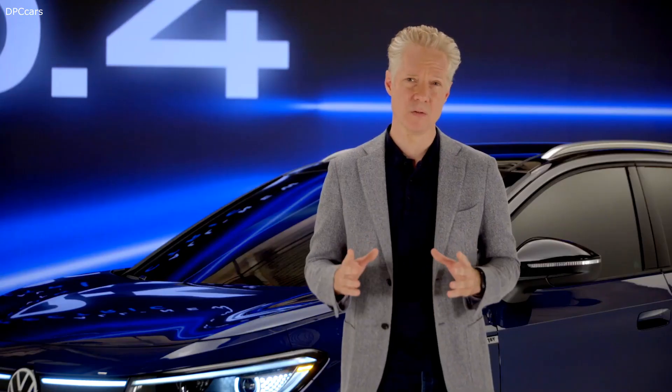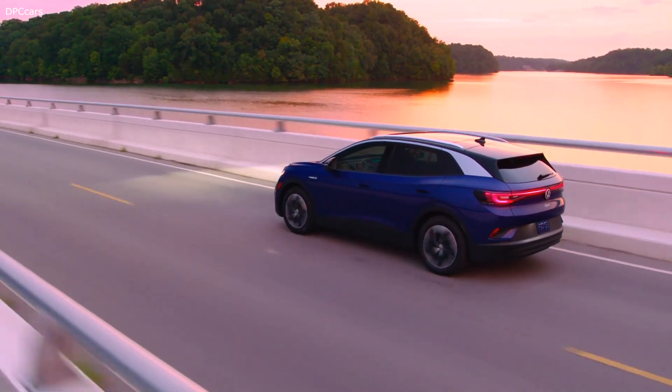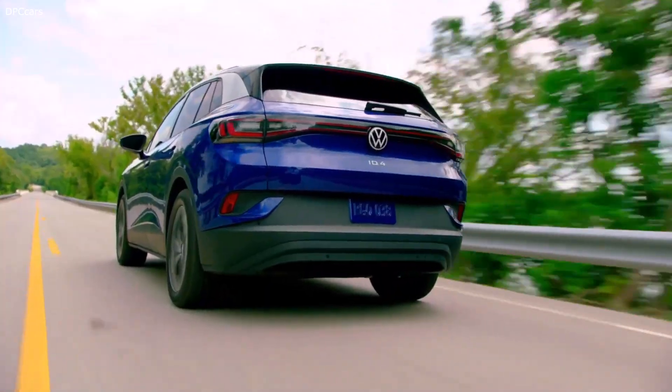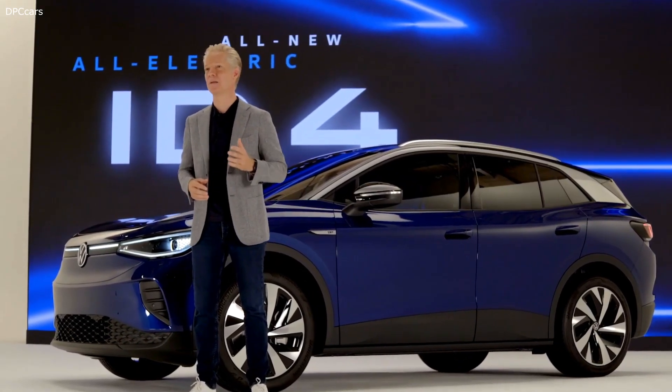Ultimately, we believe the ID.4 will accelerate EV adoption because it will be the most competitive compact SUV in the market — and also the most sustainable. Five years ago, Volkswagen was thrust onto the global stage to offer an apology. Today, we are here to fulfill a promise. The ID.4 is the opening salvo in our commitment to finally bring e-mobility to the millions, not just the millionaires. It's crazy affordable, it's crazy lovable, and it's crazy efficient. Once again, ready to meet the moment, mobilize the masses, and point the way forward. This is the most important launch for Volkswagen since the Beetle. We're still thinking small, but not too small to drive bigger — for our customers, for our company, and for everything we have in common. Thank you again for joining me and joining Volkswagen today.